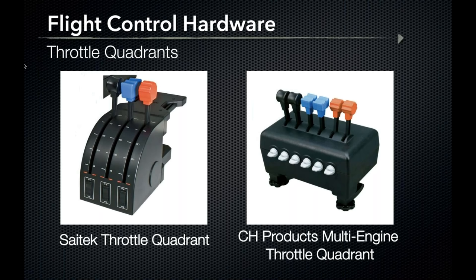The CH Products multi-engine throttle quadrant continues the desire toward multi-engine training with two levers each for throttle, prop control, and mixture, allowing realistic practice of identify, verify, and feather procedures. The six two-way toggle switches offer ample customization. The CH Products multi-engine throttle quadrant comes in around $160 and is a signifier of commitment toward a wide variety of training.